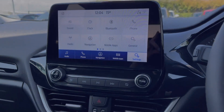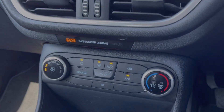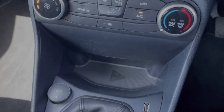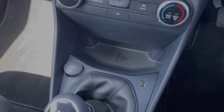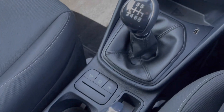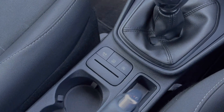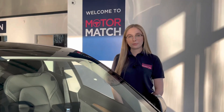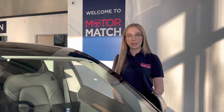Moving down from the media screen you will find your climate control, very nice and easy to use. Just below there you've got your USB and 12 volt socket. You've then got your 6 speed manual gear stick alongside the controls for your selectable driving modes. You also have cup holders, a manual handbrake and another USB. RAC extended warranties are available. For more information or to book a test drive give us a call on 01244 311 404 or enquire online now.